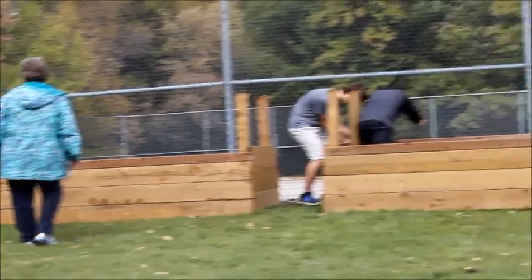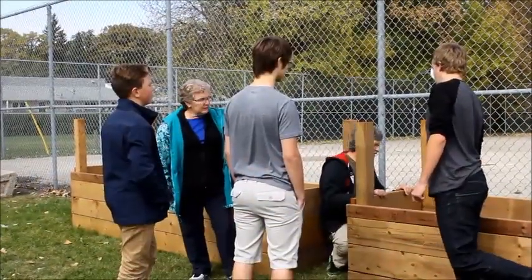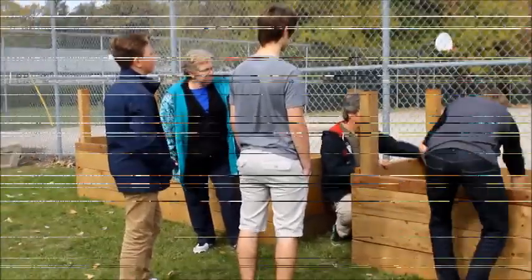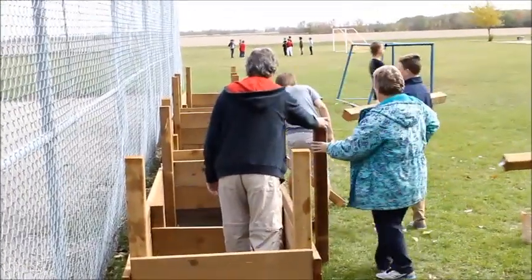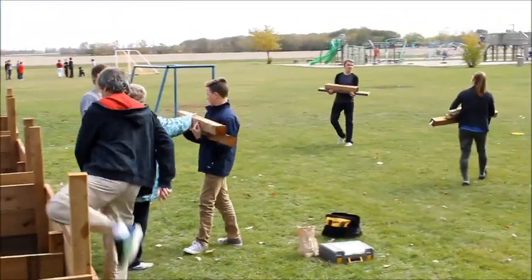Over a series of lunch hours kids volunteered, used drills, measured, shoveled and came up with three wonderful raised beds. It's been a very popular thing to look at in our school and our community and we're really thankful that we were able to receive that.